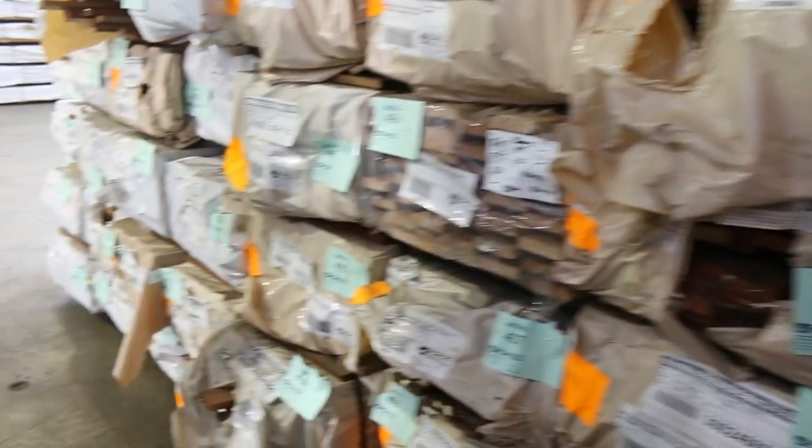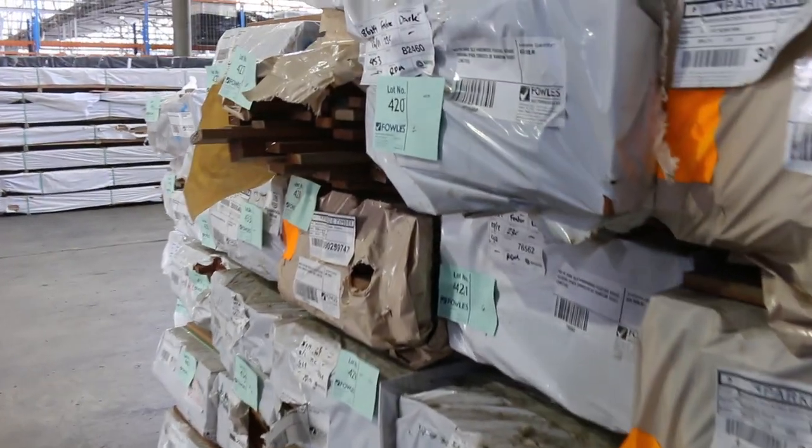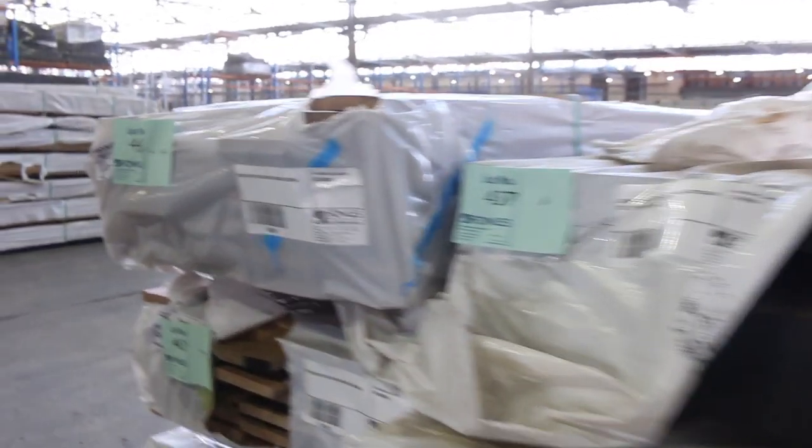There are heaps of other species in this little inlet here, from 64 by 19 up to 135 by 19 — jarrah, carry, a whole heap of different species. Queensland mixed hardwoods, and we've got a bit of grey box on the end of the row here.